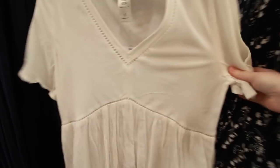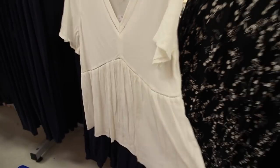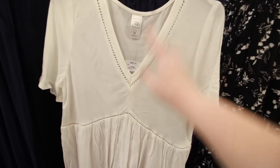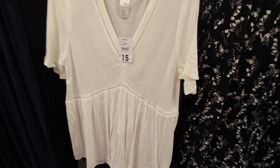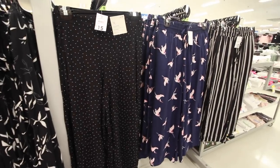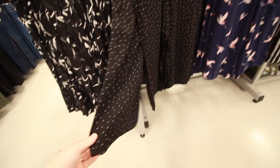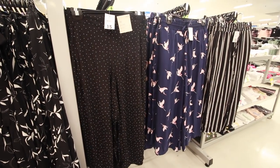I've already grabbed something — a top I've been eyeing off for the past couple of weeks. I just love it, it's so flowing, it's kind of the style I'm liking at the moment. It's only $15 but I'm going to try it on before I buy it. Kmart's got a really good range of wide-leg pants in at the moment — I think these are really cute, and they're really good quality for Kmart.